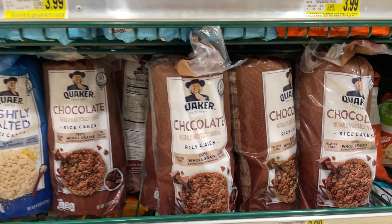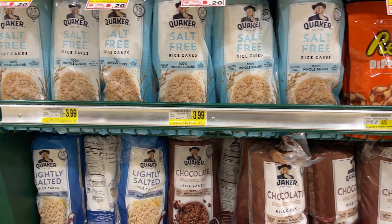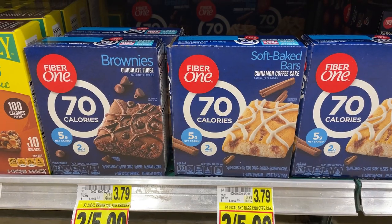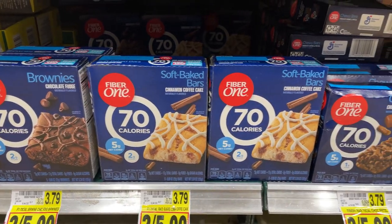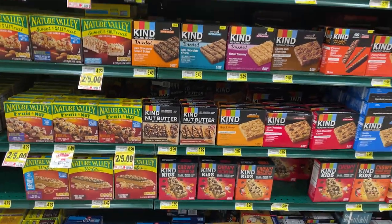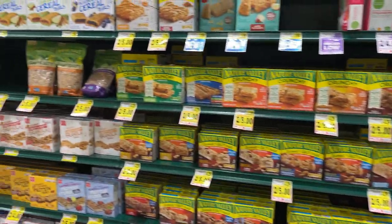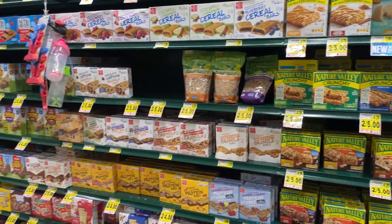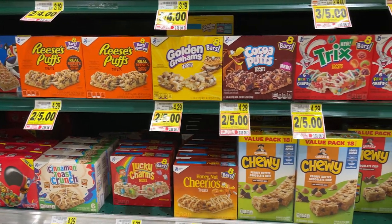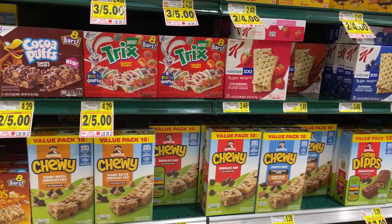Next we got some rice cake options. I like the chocolate ones personally, but they didn't have caramel here. They're pretty low-calorie and a good snack. Next we got the famous Fiber One Bars — a sweet little treat for only 70 calories per bar. Harris Teeter, Walmart, they all have these low-calorie bars, you just have to look a little harder. These basically act as an after-dinner treat. They're not high-protein, just lower-calorie — just have one as a little sweet treat after your meal.